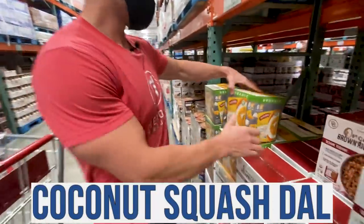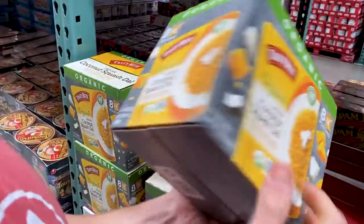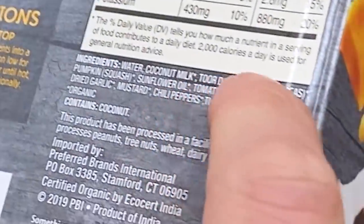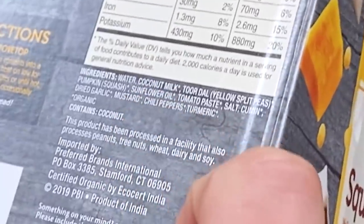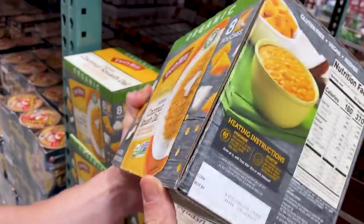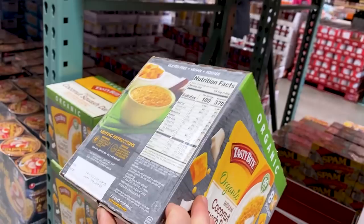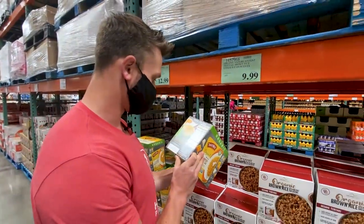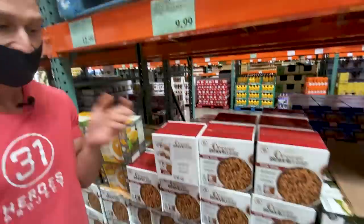We've got squash style — yellow split peas with squash and spices in coconut milk. Ingredients: water, coconut milk, yellow split peas, pumpkin squash, then sunflower oil. Come on, guys — you're off to such a good start and then sunflower oil. It's a very inflammatory oil, not a good vegetable oil. I have a feeling we're going to see ourselves all developing intolerances to sunflower oil.